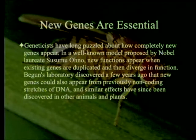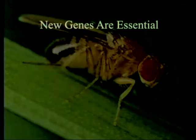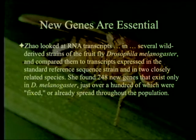Think of the difficulty of trying to create a new gene from more or less random DNA. This is the first example of totally new genes still spreading through a species, said Li Zhao, postdoctoral researcher at UC Davis and first author on the paper. Zhao looked at RNA transcripts in several wild-derived strains of the fruit fly Drosophila melanogaster and compared them to transcripts expressed in the standard reference sequence strain and in two closely related species. She found 248 new genes.